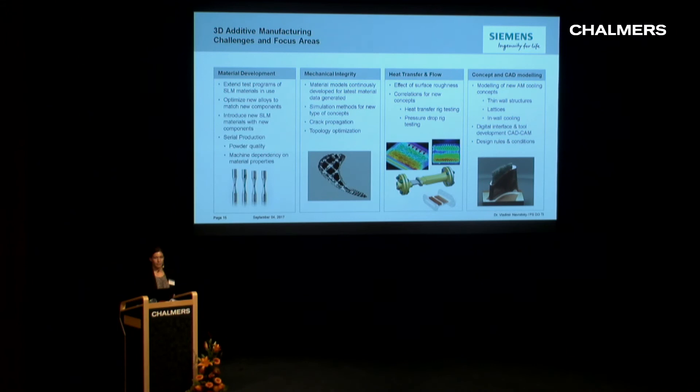On materials, we work on extending material and property validation, running test programs for SLM materials we already use but need more knowledge on, and optimizing new alloys and compositions to match the life requirements of more components where we see potential. We're also looking at new SLM materials for different components, working closely with the serial production part of the company. Powder quality raises many questions, including machine dependency and how material properties could vary between different machines.